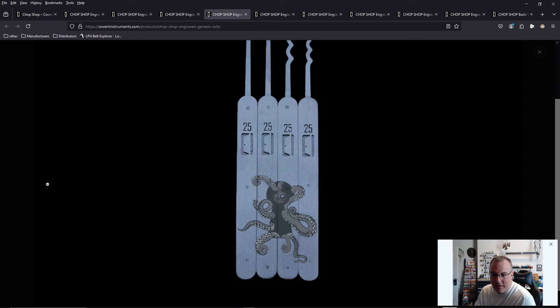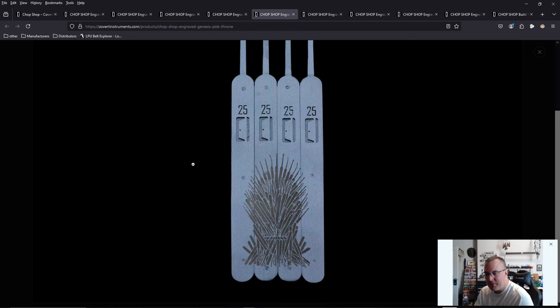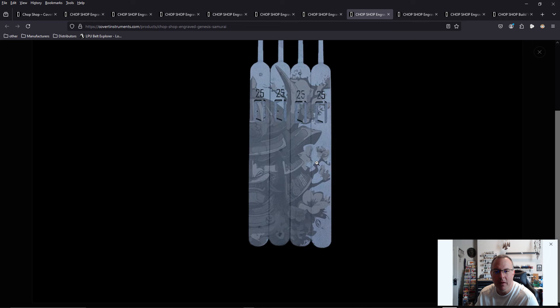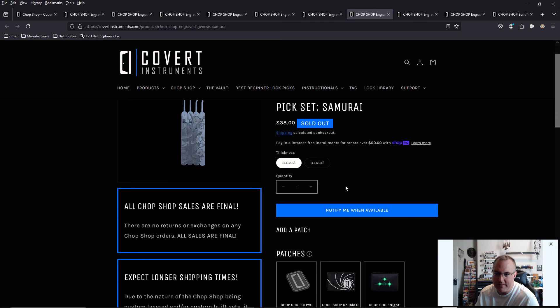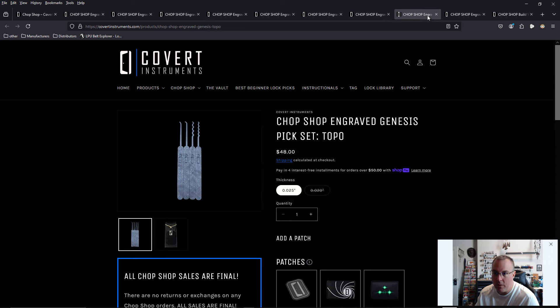We have the keyhole with an octopus coming out of it — that's awesome. We have a Game of Thrones-style throne of swords, but it's all lock picks — so cool. We have the rivet set, similar to what you'd see on a tank or airplane from the World War II era. And we have a samurai — super cool, with what looks like cherry blossoms in the background. It says sold out, but it's probably just not ready yet. I can't wait to see them come up with more designs.